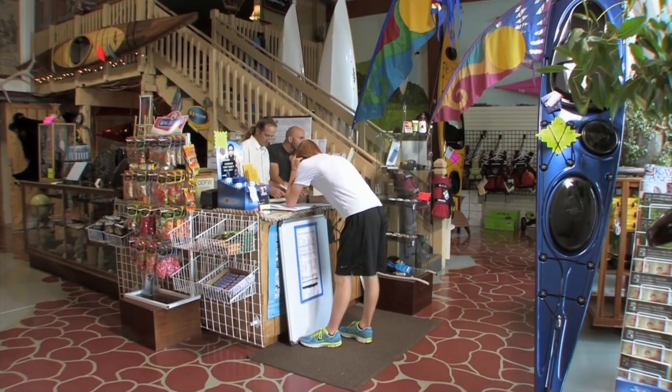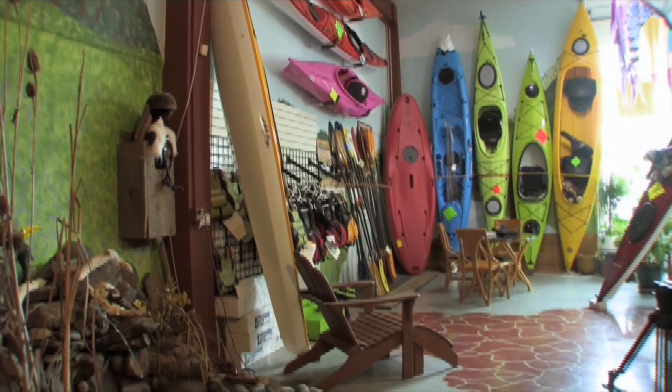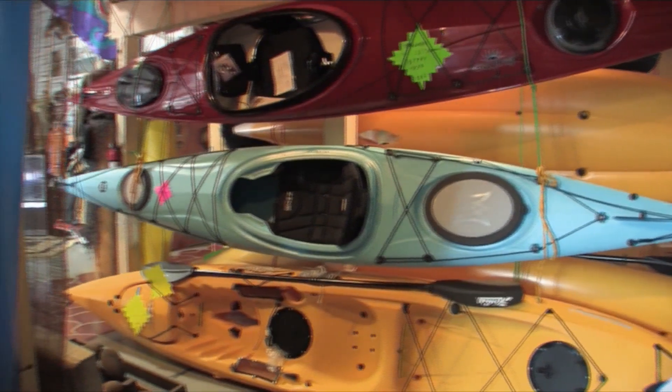RVers are always looking for toys to enhance their RV fun, and kayaks are at the top of the list. Let's join Steve Gibbons at Scapoose Bay Kayak and find out what we need to know before buying that first kayak. Kayaking is a great sport for RVers, and if you're thinking about getting into the kayaking and RVing program, here are some things to think about.